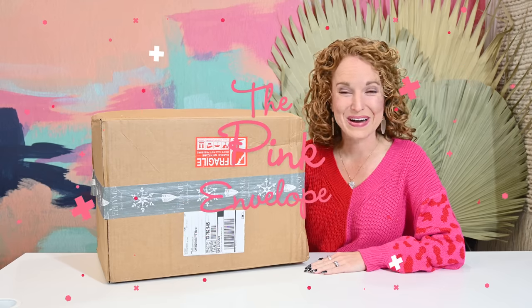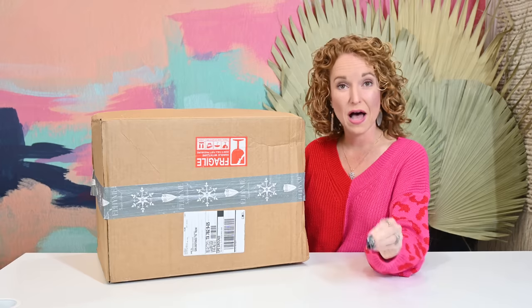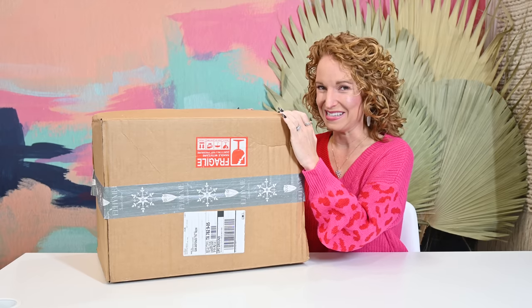Hey y'all, welcome back to the Pink Envelope. I have full spoilers on the Elheim Winter 22 Home Decor Subscription Box. I am very, very excited about this.